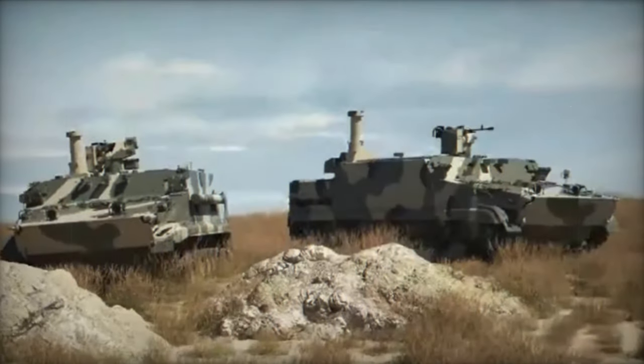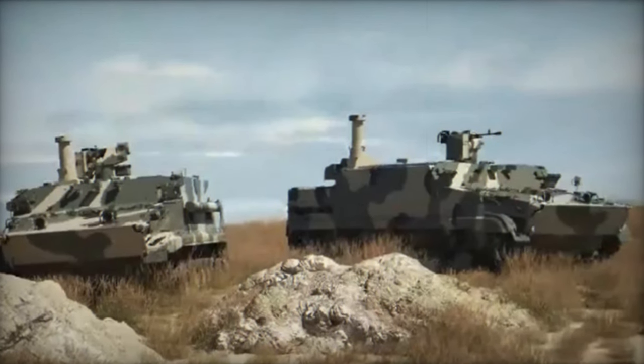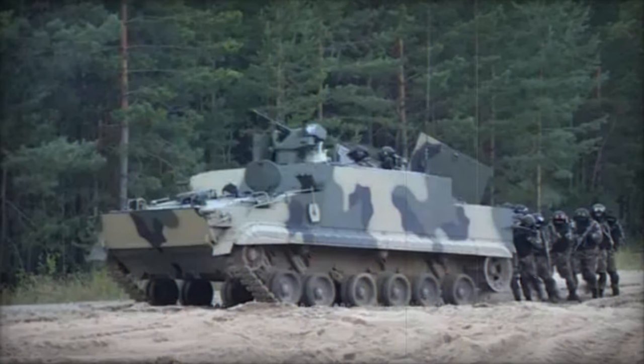Moreover, due to its comparable dimensions and weight to the BMP-3, the BT-3F can be airlifted using existing military transport aircraft, further enhancing its versatility for rapid deployment.